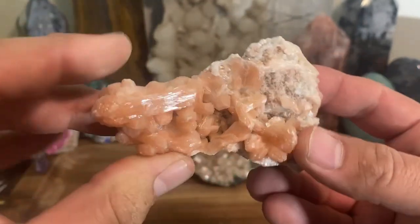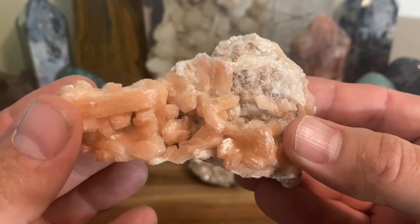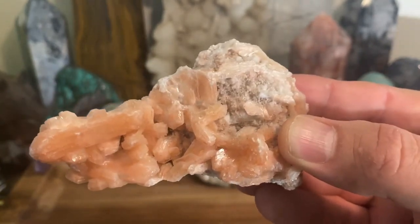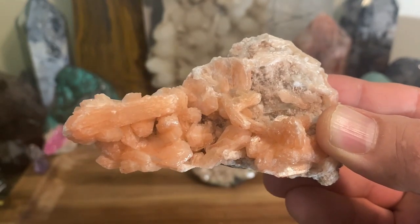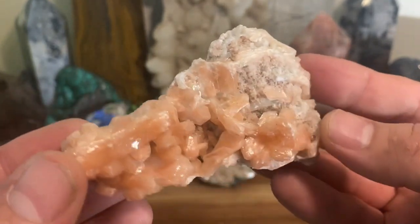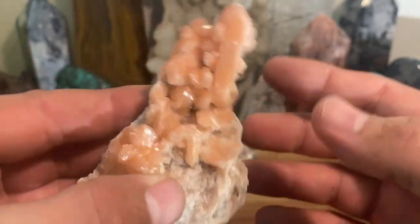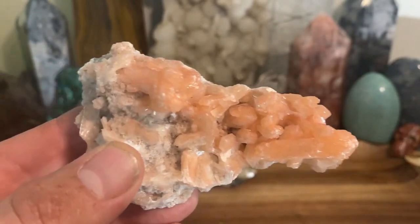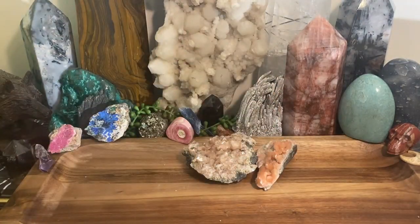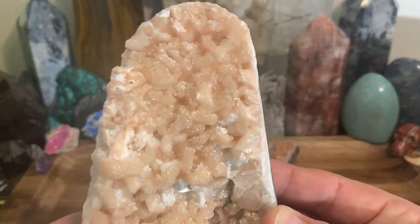Stillbite can also be used with the heart chakra to open and balance it. However, if you want to work with stillbite for the heart chakra, you really want a specimen where stillbite is mixed with green apophyllite — that is money in terms of heart chakra work. If you just have stillbite alone, I wouldn't specifically recommend it for the heart chakra because there's so much else out there that can get the job done.